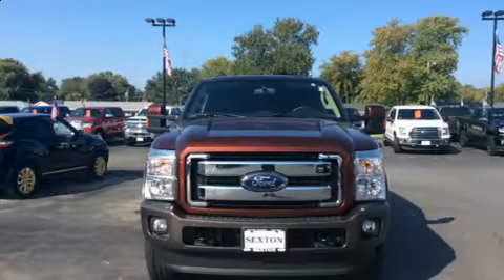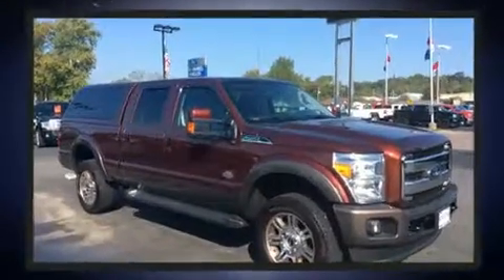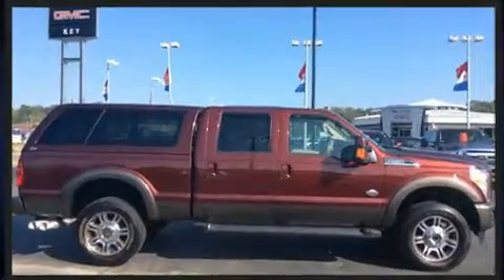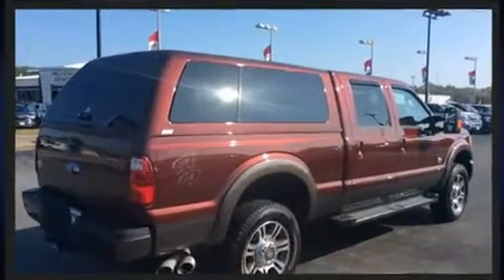Get excited about the 2016 Ford F-250. With less than 10,000 miles on the odometer, this truck is a leading example of refined versatility in the full-size pickup segment. It features four-wheel drive capabilities, a durable automatic transmission, and a powerful eight-cylinder engine.